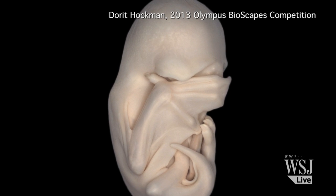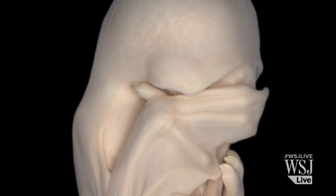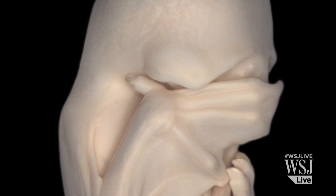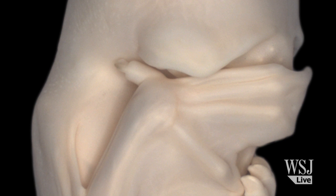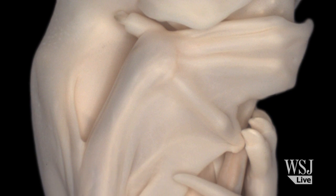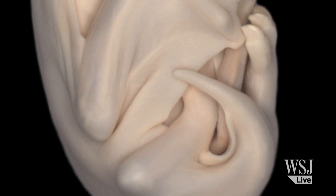And if you think the little creature in this image is playing hide-and-seek, you're on the right track. This black mastiff bat embryo is shown at its peekaboo stage, when its wings actually grow to cover its eyes. It swooped in to earn second place for scientist Dorit Hockman of the University of Oxford in the UK.